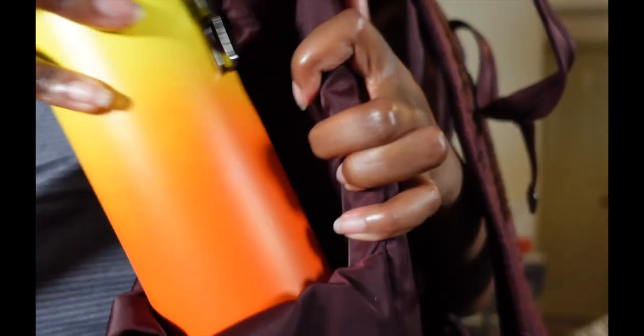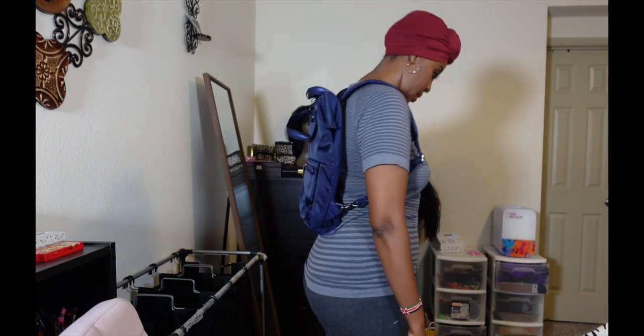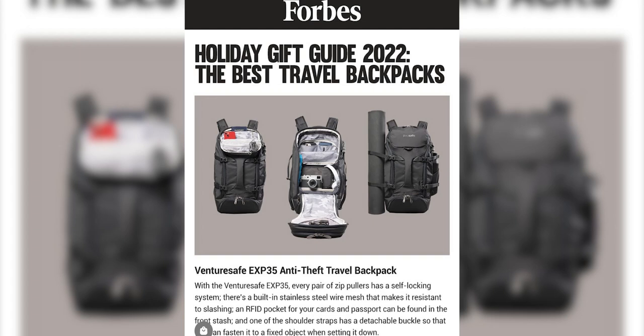Would you like to have a bag that nobody can get in? Meaning nobody can slash your bag and steal your stuff, nobody can cut the strap and take off with your bag — a bag whose brand has made it to the Forbes list as one of the best travel backpacks of 2022.